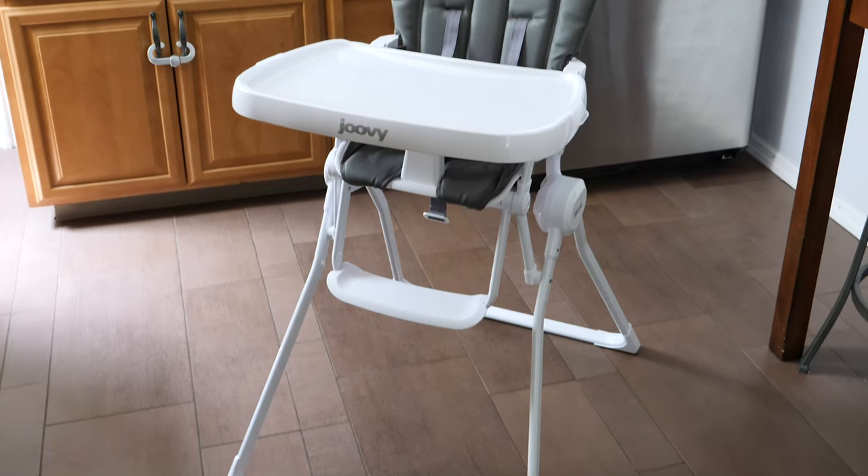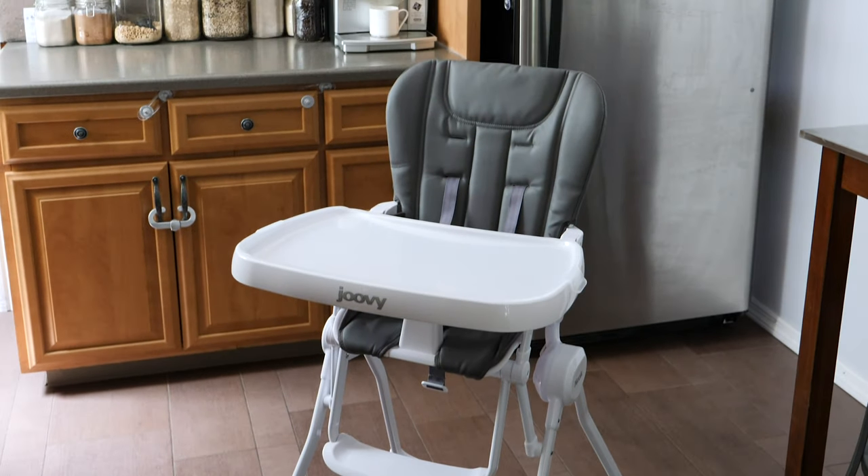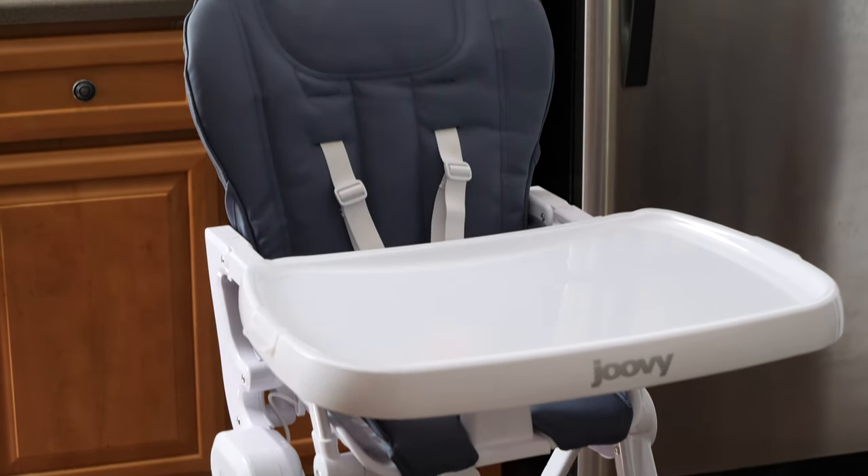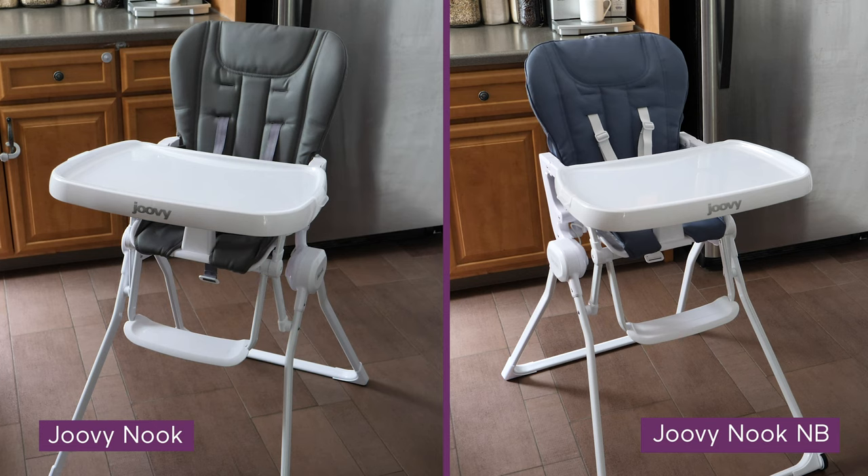But how much do these two chairs cost? The Juvie Nook is priced at around $129, and the Nook NB is around $70 more for all the new features. I hope this helped you decide if the Juvie Nook or the Juvie Nook NB is the right fold-away chair for you. Happy registering!